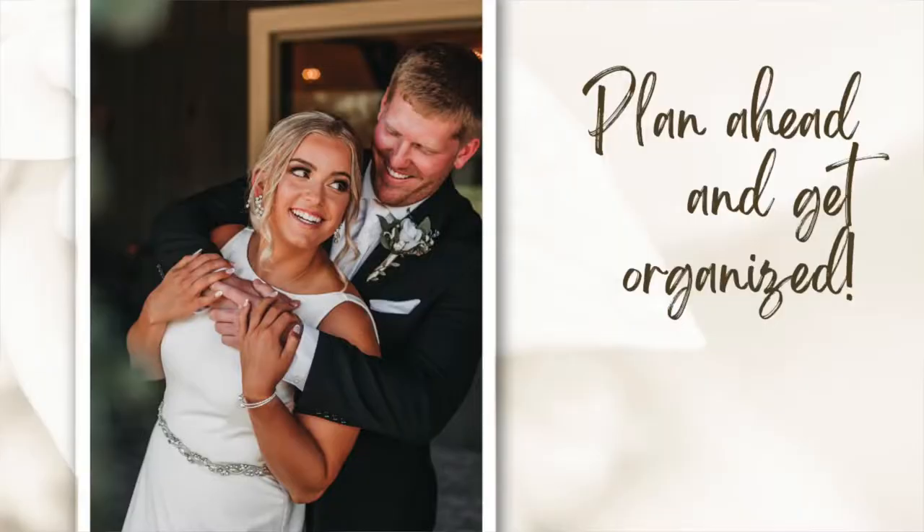Before we even get into the top five things to remember before photographing your very first wedding, we want to stress the point of planning ahead and getting yourself organized. There are a lot of different pieces and things at play when it comes to a wedding. Making sure that you get yourself organized, your thoughts organized, and really have a plan in place — you're going to have a successful day. So let's take a look at the five tips we have for you.